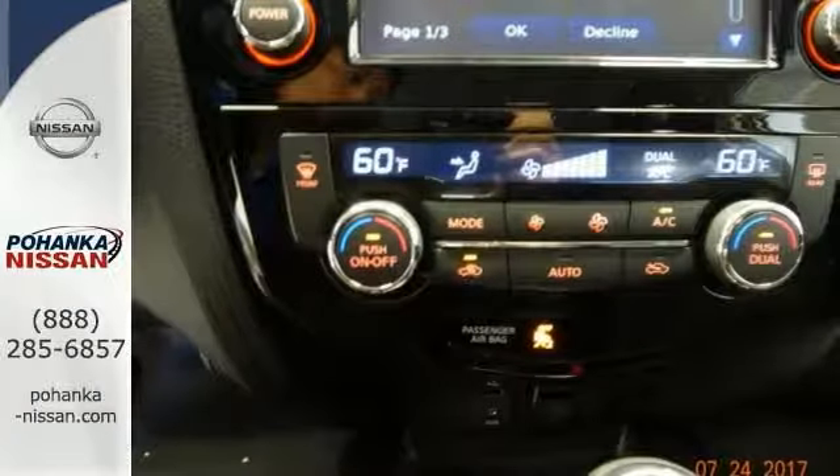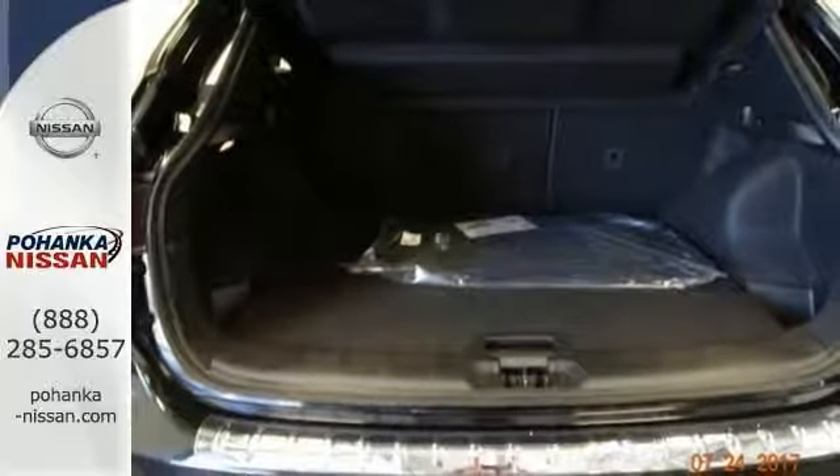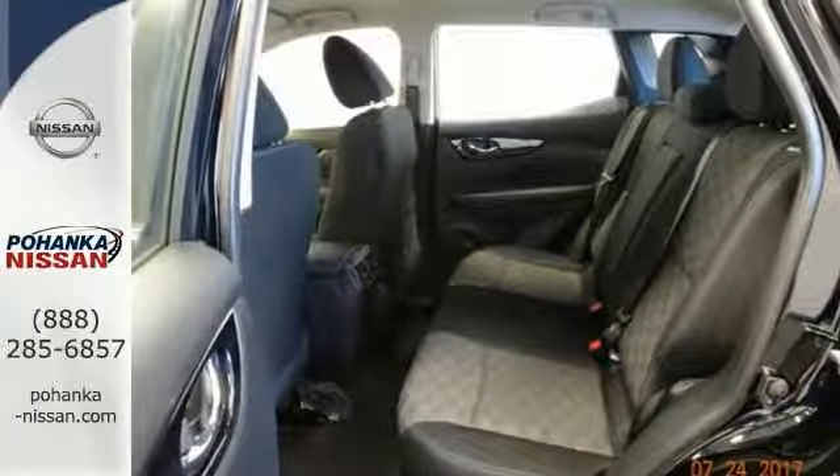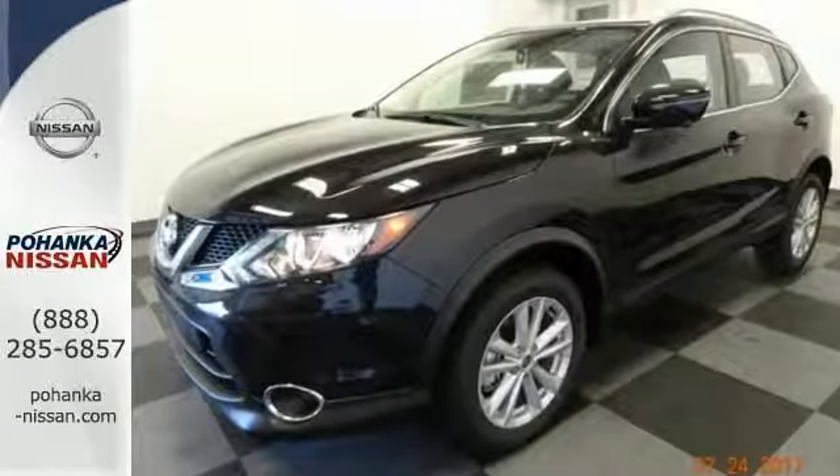It has remote keyless entry for your convenience and even a roof rack to haul all of your things. It has ample cargo room too, and this fun Rogue Sport is a smile-producing SUV with everything you'd expect from Nissan and then some. Come on out and see it today.